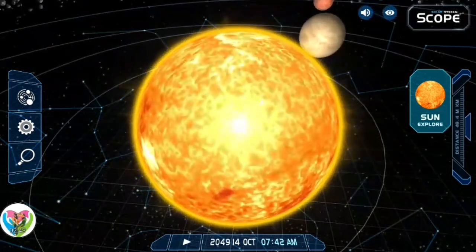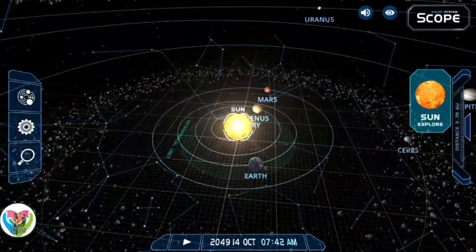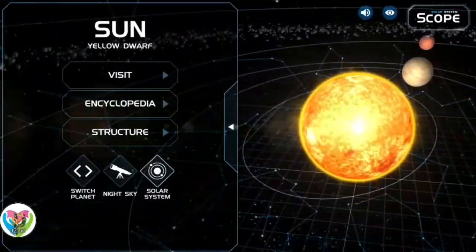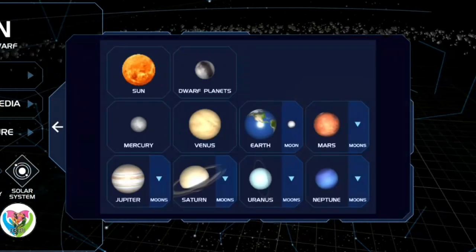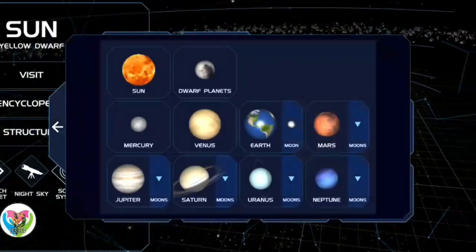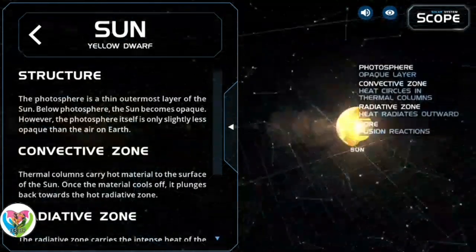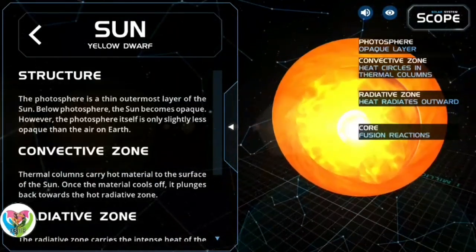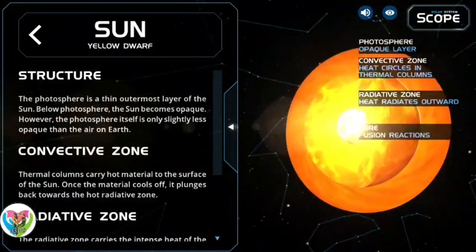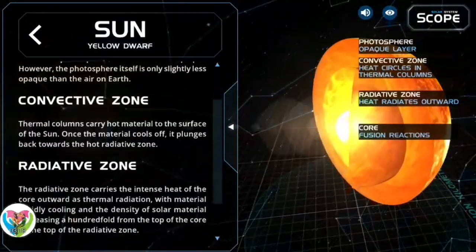The Sun orbits the galactic center at a distance of 24,000 to 28,000 light-years. From Earth, it is one astronomical unit — 1.496 × 10⁸ km, or about 8 light-minutes — away. Its diameter is about 1,391,400 km (864,600 miles), 109 times that of Earth. Its mass is about 330,000 times that of Earth, making up about 99.86% of the total mass of the solar system.